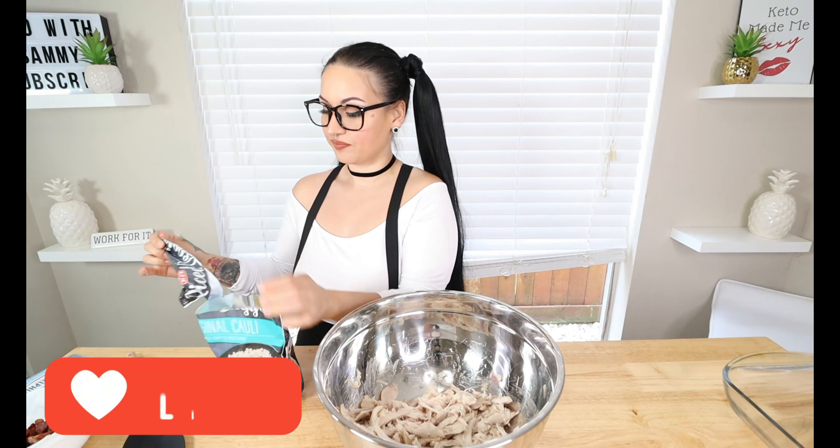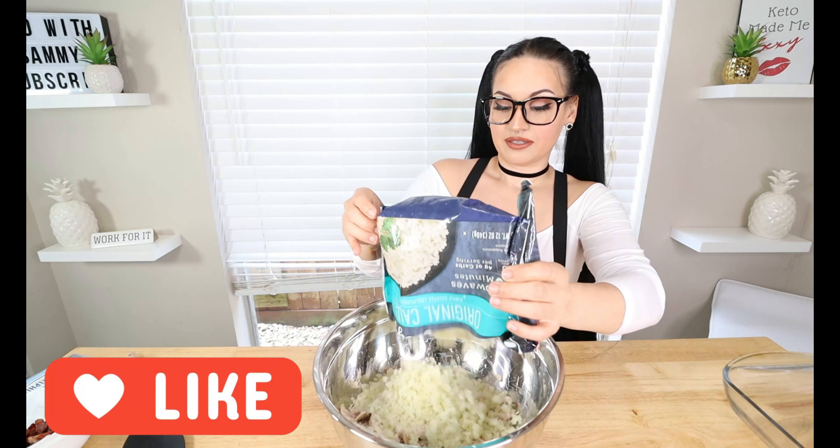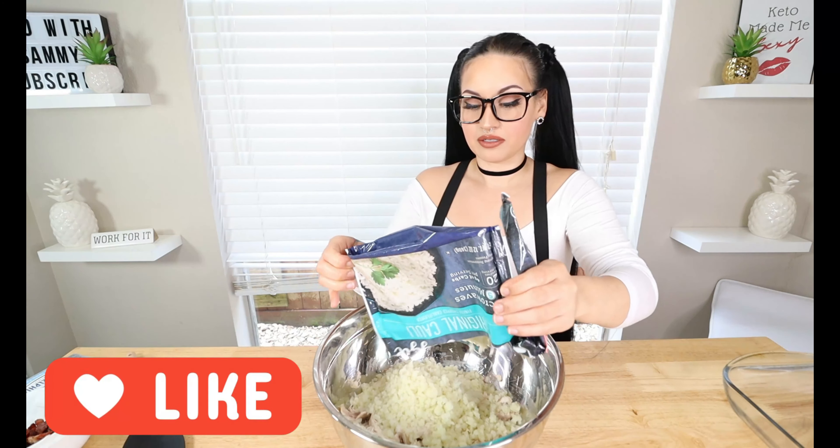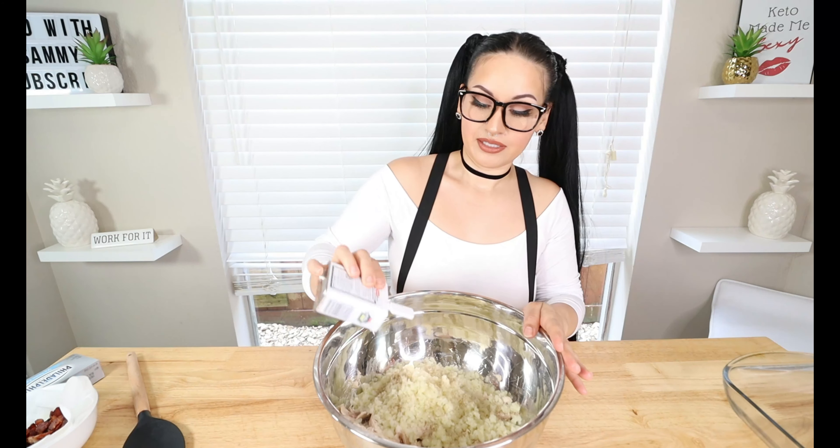I got all my rotisserie chicken shredded into my large bowl, and now we've got to start adding in the rest of the ingredients. This recipe is super simple — you just throw everything in a bowl and bake it and it's delicious. Take some frozen cauliflower rice — you can get this at any grocery store in the frozen section. Sometimes they have seasoned ones as well. This is 12 ounces; add the whole bag to your rotisserie chicken and dump it all in. Mine's just semi-frozen.